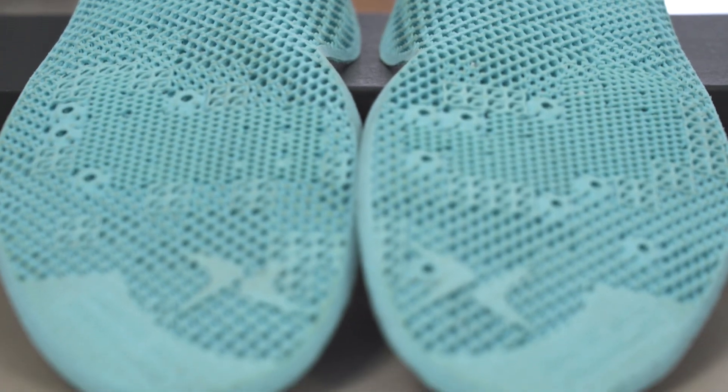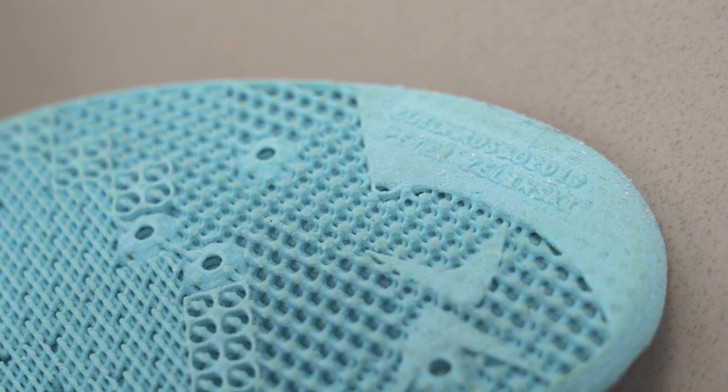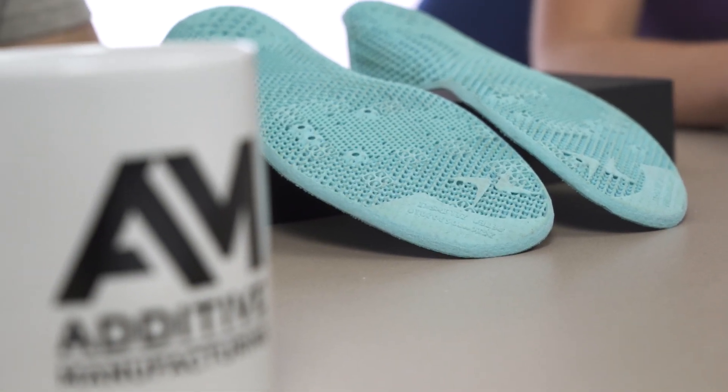These insoles are based on a ton of data taken from a scan of my feet. I actually have a pair of orthotics made the conventional way — I went to the doctor's office, had to put my feet in a box of foam, waited about a month to pick them up. The orthotics I have are solid and rigid all the way through. They don't look anything like this, so I want to hear more about these and what you've learned from this process.